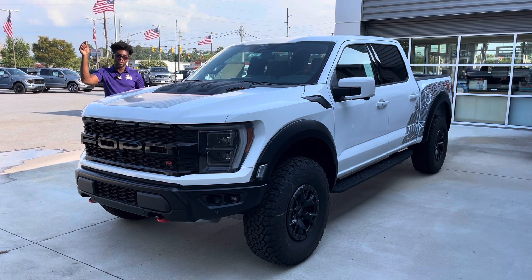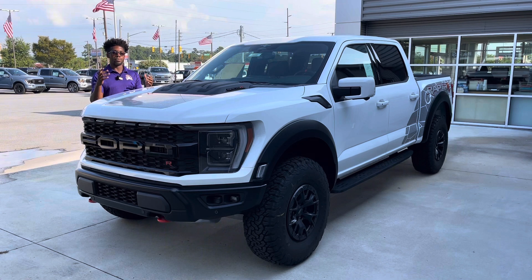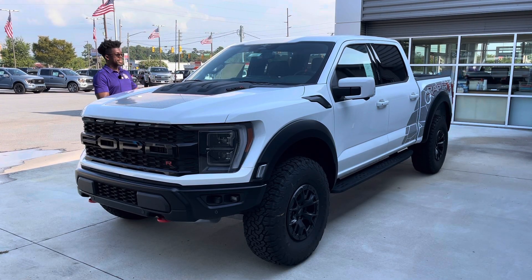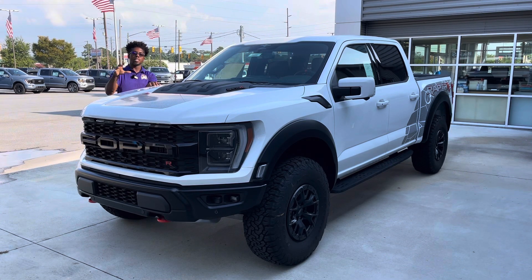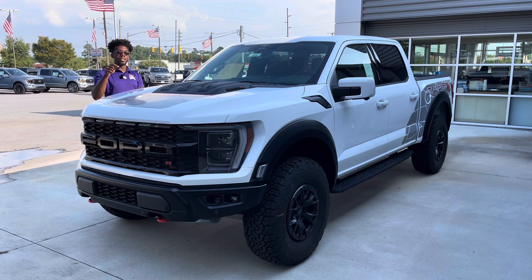In today's video we have this beautiful Raptor R. Ford has had the Raptor as the upgraded trim level of their F-150 for a long time. When it originally came out it had a V8, then Ford switched to the EcoBoost engine, still producing a decent 450 horsepower, but folks really missed that V8 sound. Then Ram came out with the TRX pushing over 700 horsepower, and everyone was waiting for Ford to respond.